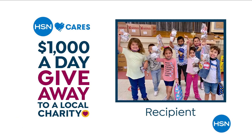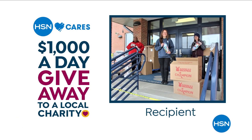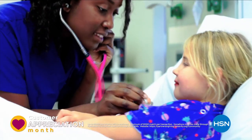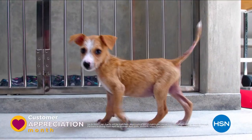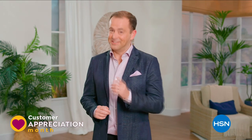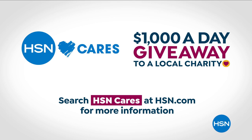Watch every day in April to see our $1K-a-day winners. Plus, between now and April 30th, customers can donate to these charities and HSN will match the donation. For all you do, customer appreciation month is for you, all through April on HSN and hsn.com.